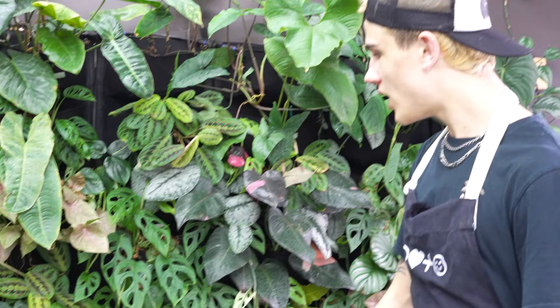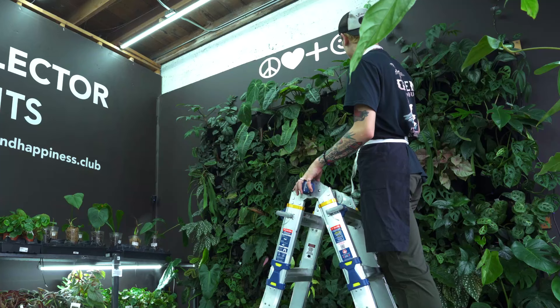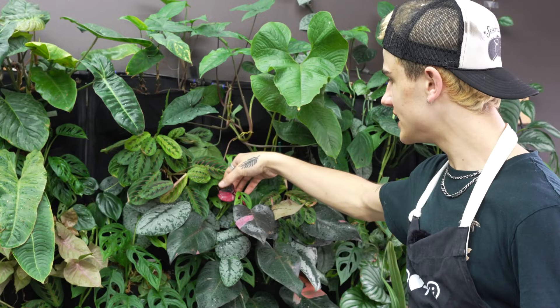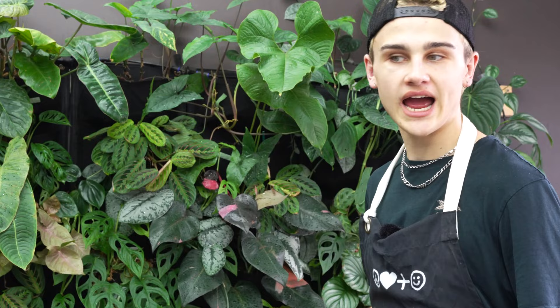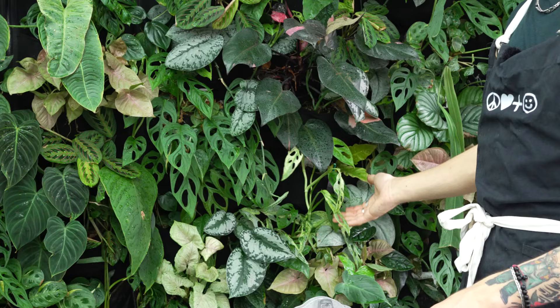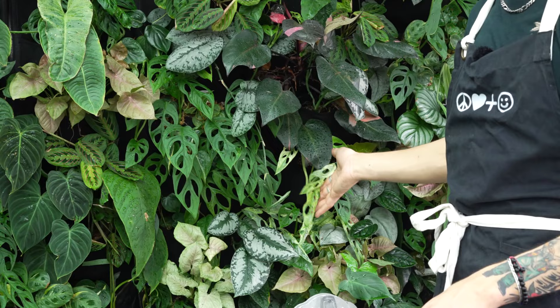Of course we can't ignore the philodendron pink princess. We've got three or four of these guys scattered into the wall, but this one in particular is putting out some really nice dark pink variegation — the leaves are almost black. It's a really eye-catching plant for sure.